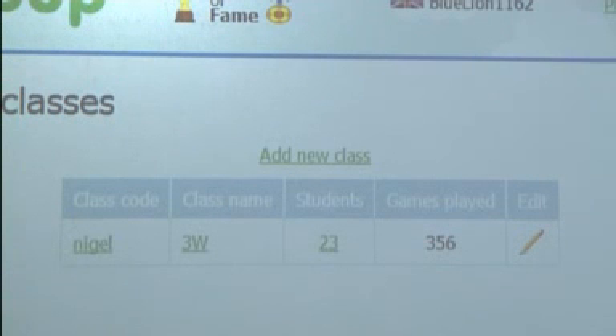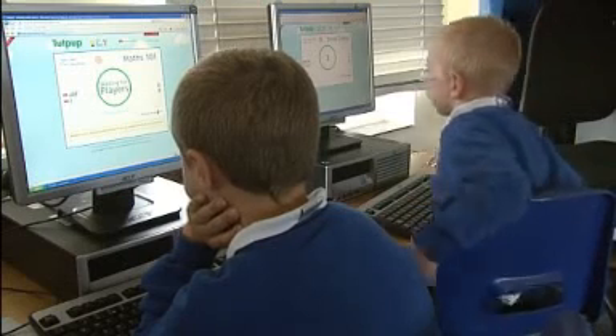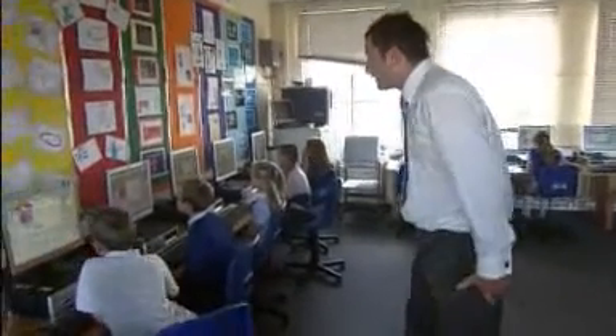Neil has set up a class account, which means he can assess pupils' progress as they climb up the leaderboard. One pupil shares: 'I played at home and I was at the top of the leaderboard, and now I'm coming 30th, playing with people around the world. If you've been from another city, you go in front of the other people.'